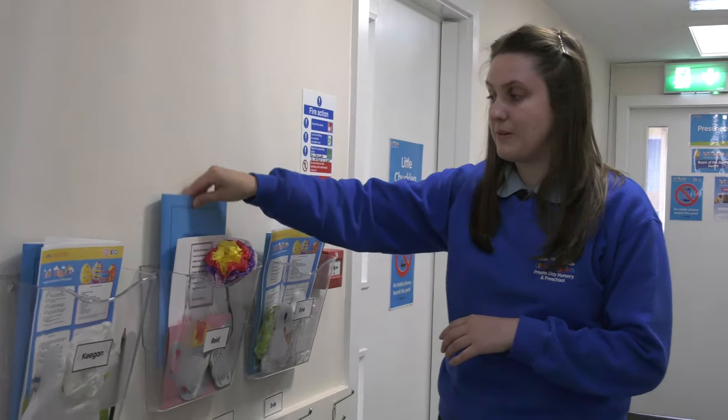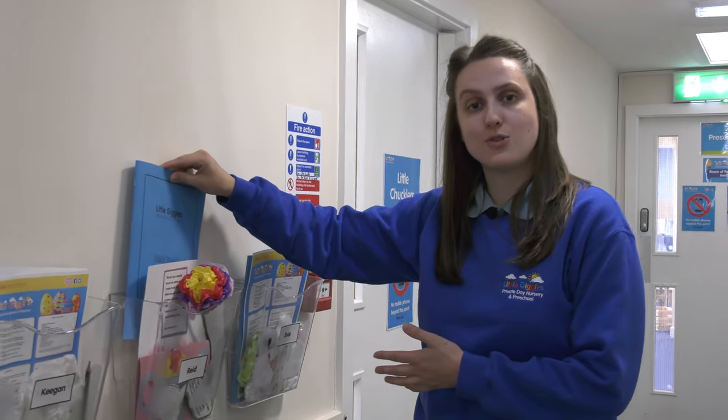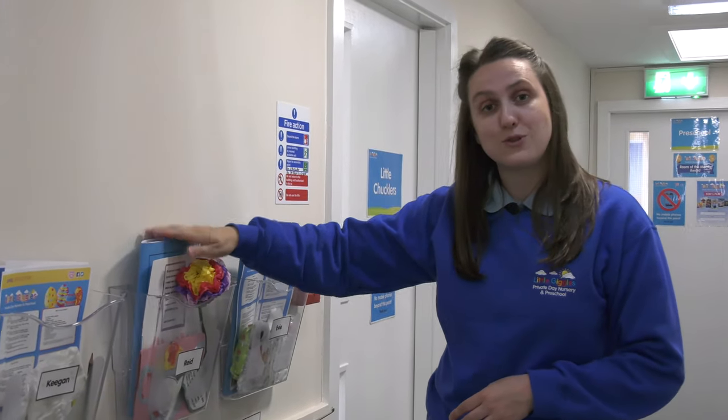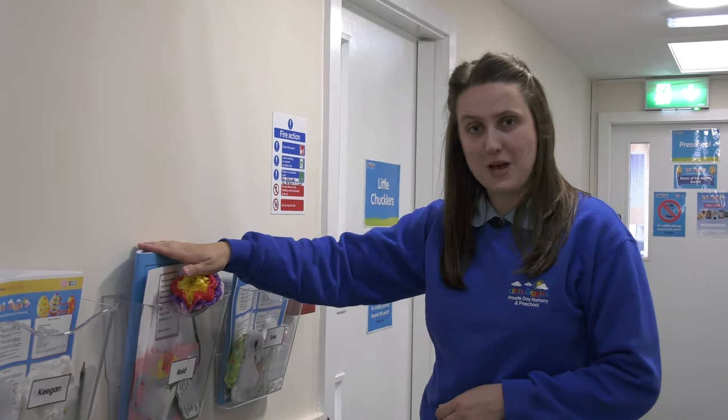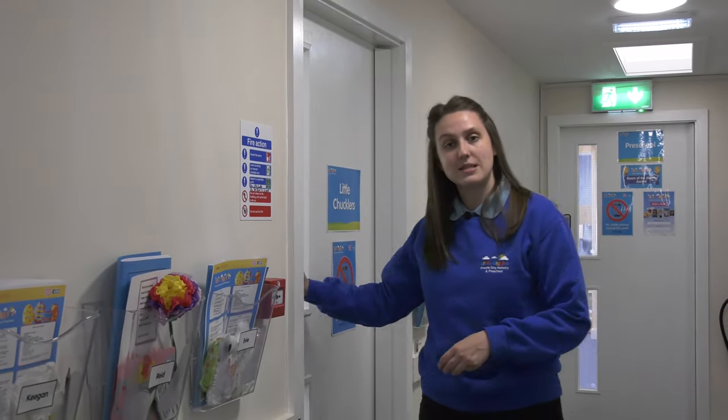A few things you might notice in our corridors are these wonderful wallets on the wall. These contain children's artwork books, which will be filled with the children's artwork from the time they start with us until the time they go to school — an excellent memory book for children to take and discuss at home with parents. Here are also our pegs — your child will have their own peg where you can put their belongings.